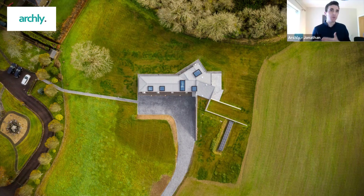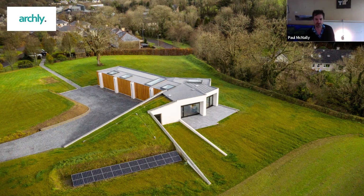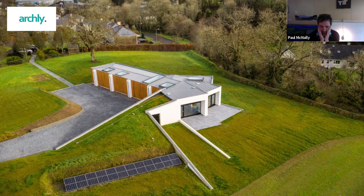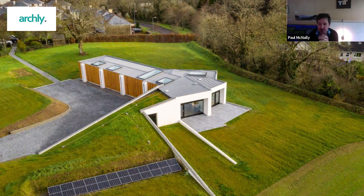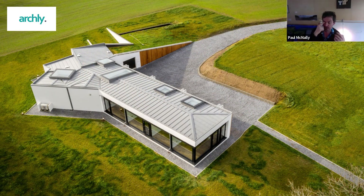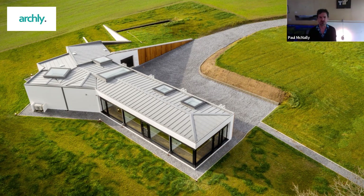How did the brief evolve with the client? It has a really interesting and unique form and shape to the layout. When I started designing the project, the client were living in Scotland, so we were doing it all by pre-COVID technology — pretty unusual to be designing a building for a client you'd never physically met. We were analyzing the site for them and sending video images across the internet, saying this is what I think we should be doing.